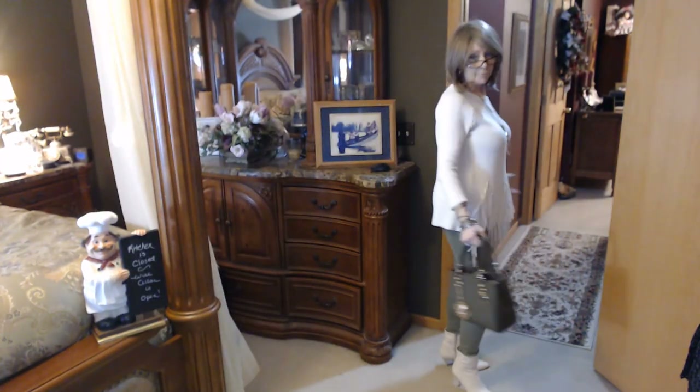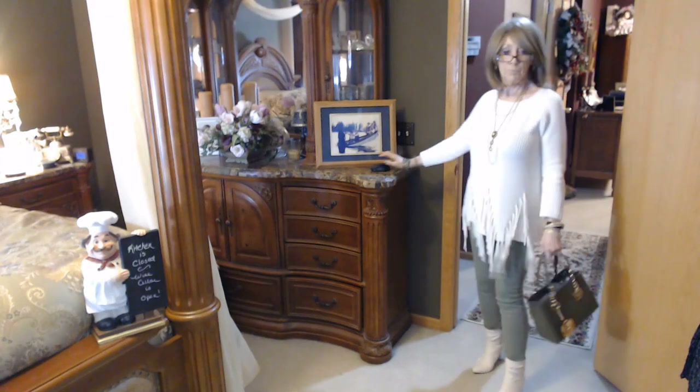So that is my look for today, and we will see you for Thursday.